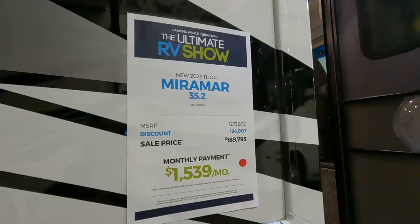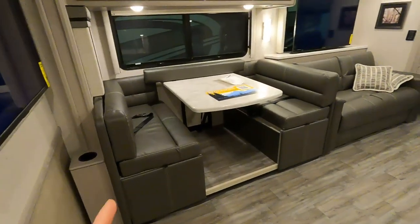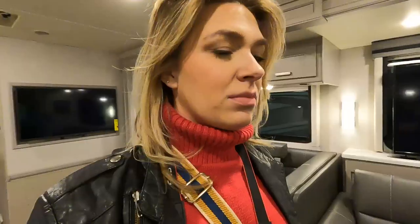We found the Class A's, which obviously those are going to be way more expensive. We're going to check out the most expensive Class A we can find — though this one turned out to be the second most expensive. Checking out the Thor Miramar 35.2 — MSRP is just over $273,000. It's 37 feet long, sleeps seven with two slides. It is kind of amazing how much more open and wider it feels than a fifth wheel. All of this living area is on a slide, so you're only going to get one bathroom in here.